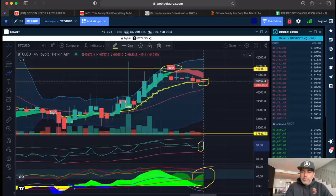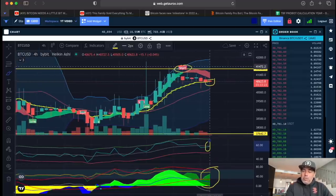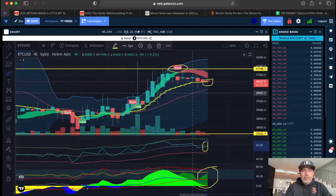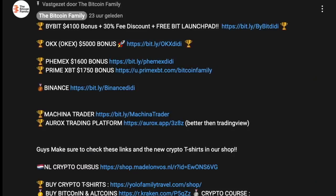So this could be a moment where you say, okay, I'm going to wait, I'm going to sit out. I went into the long over here at $39,000 and we are still in profit at $40,600. Maybe this will turn around and go even more bullish. If you're like 'profit is profit,' then you just exit when the short flag appears — that would be at $40,700, depending on your strategy. If you want to trade all of this, go to bitcoinfamily.com. For exchanges, use the Bybit links — up to $4,100 bonus plus a 30% fee discount, OKX a $5,000 bonus.